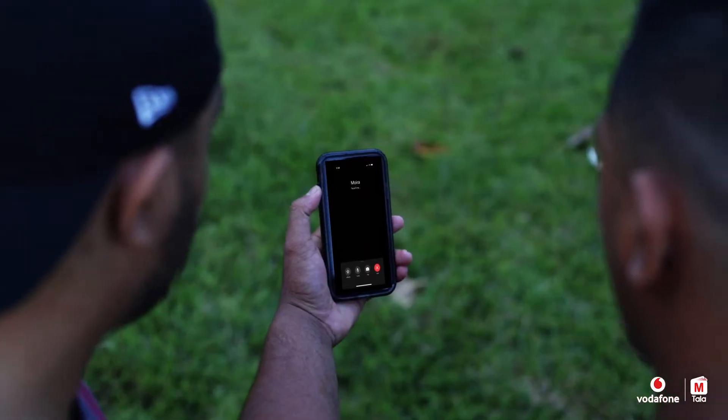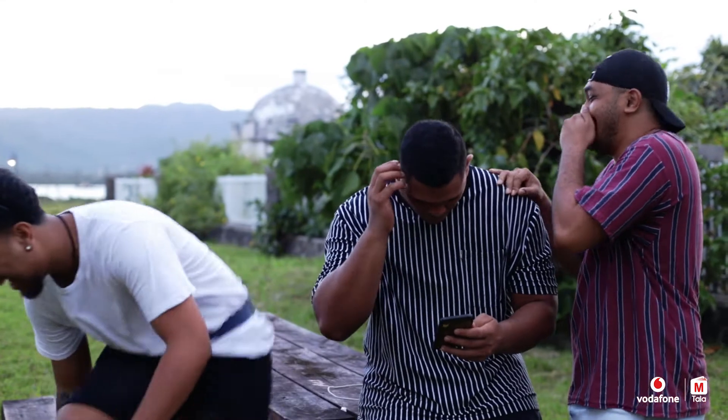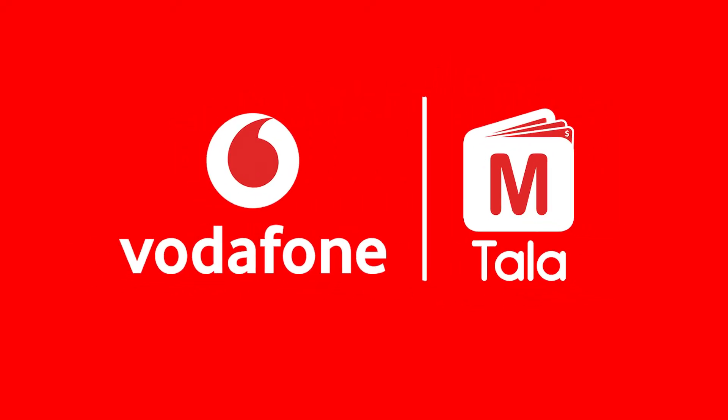Let's go! Hi everybody. Vodafone M-Tala.